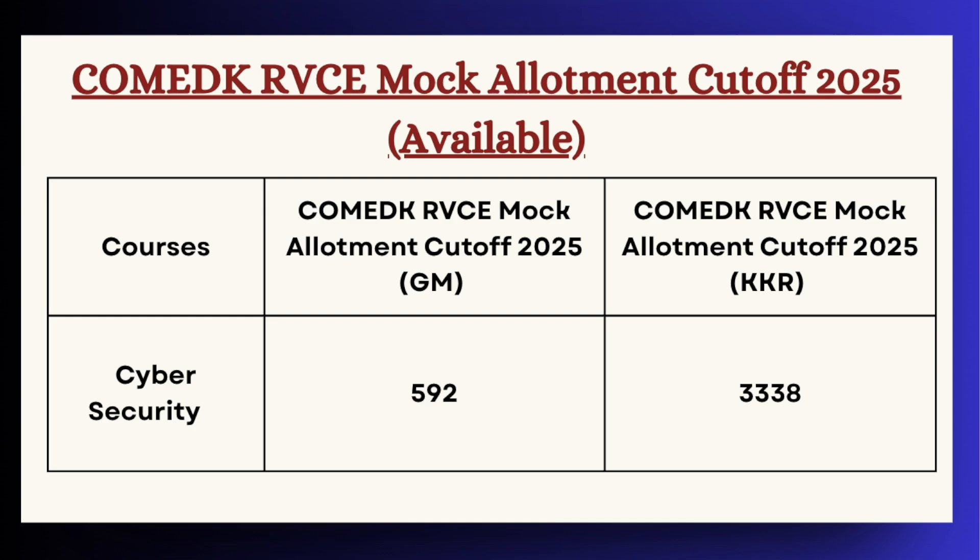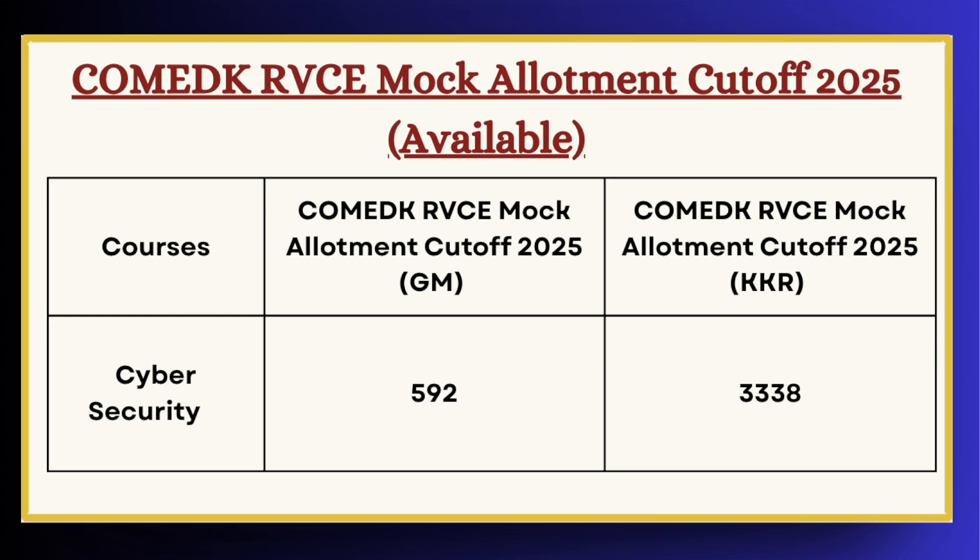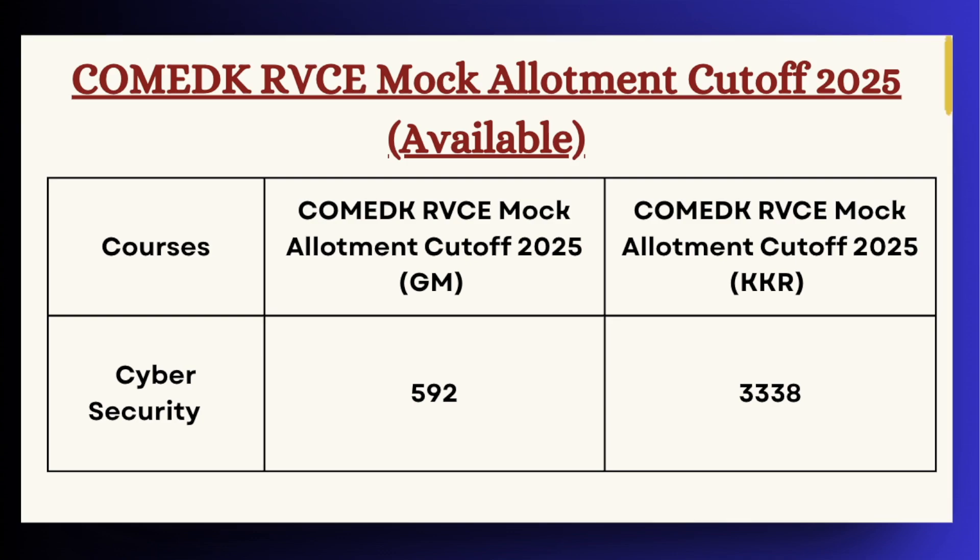Based on the mock allotment cutoff, candidates can decide whether to change the option filled during the choice filling round or to stay with the same options that were filled earlier during the choice filling.